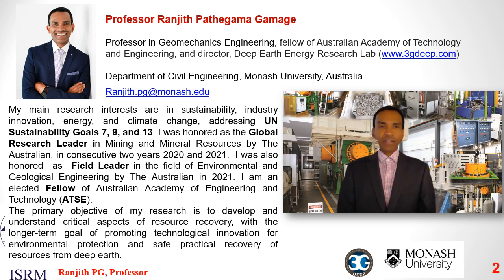My research areas include CO2 mitigation, unconventional oil and gas, deep geothermal energy extraction, development of new technologies for future mining, and creating a new value chain from waste to wealth. Further details of my research can be found at www.3gdeep.com.